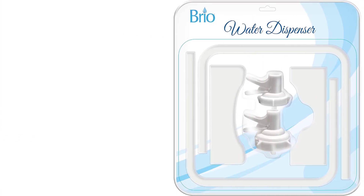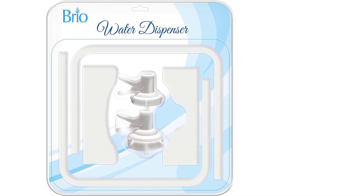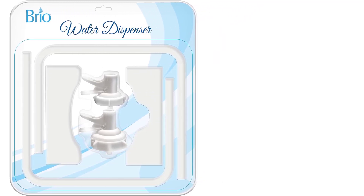Number 7. The stand comes with two caps included, giving you the flexibility to use it with or without a water jug.